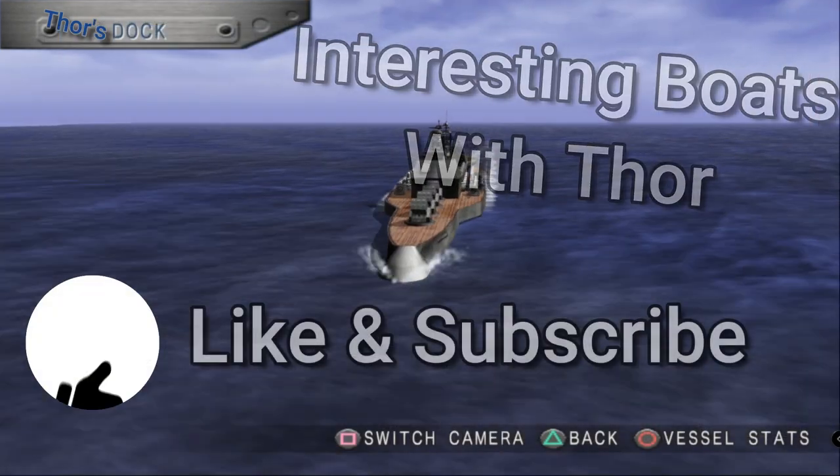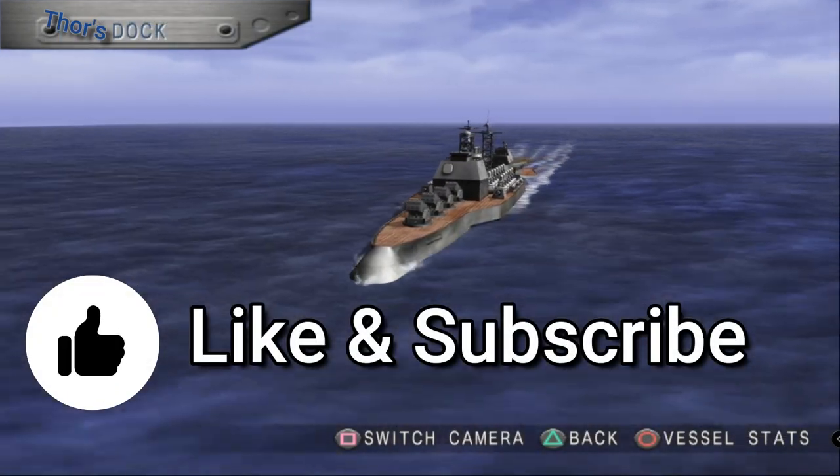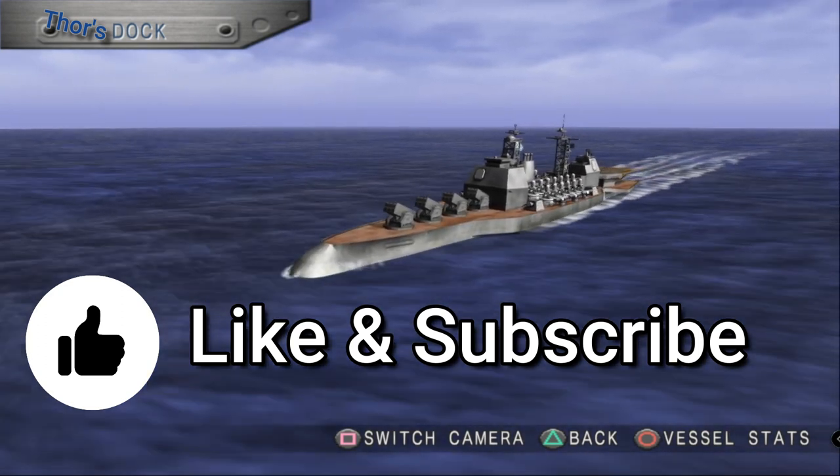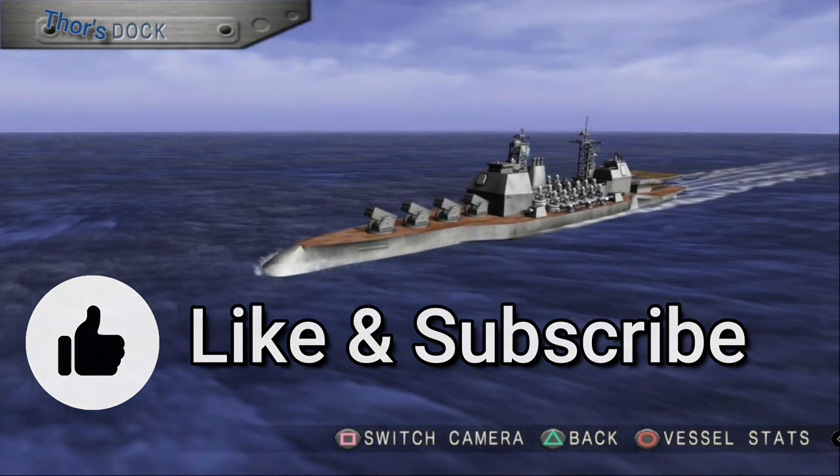I hope you liked this episode, and if you want to support the channel, please like and subscribe. If you have any suggestions for an interesting boat or ship you would like me to cover, let me know in the comments section. So without taking any more of your time, this is Thor, signing out.